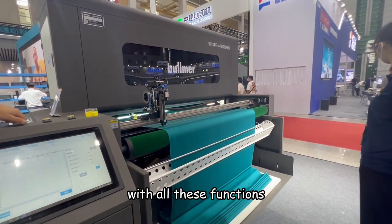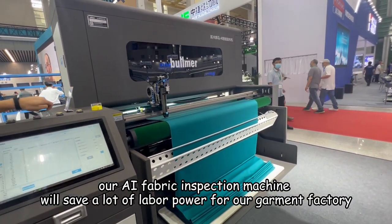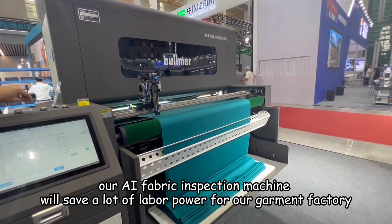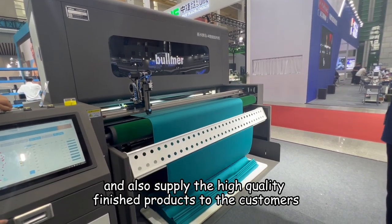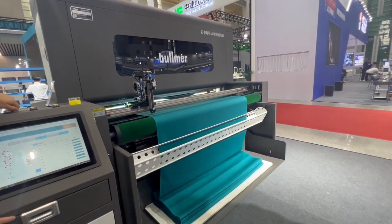With all these functions, our AI Fabric Inspection Machine will save a lot of labor power for our government factory, increase the government factory efficiency, and also supply high quality finished products to their customers. Thank you so much.